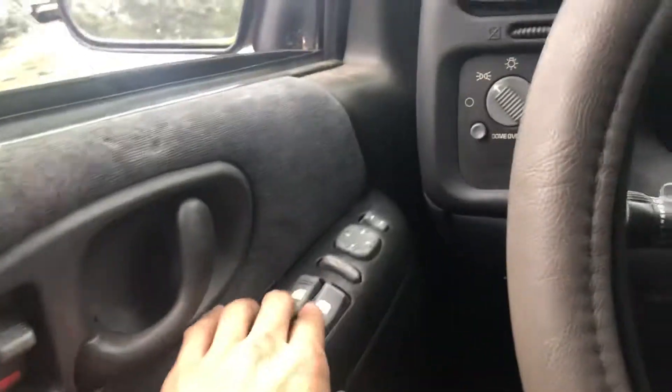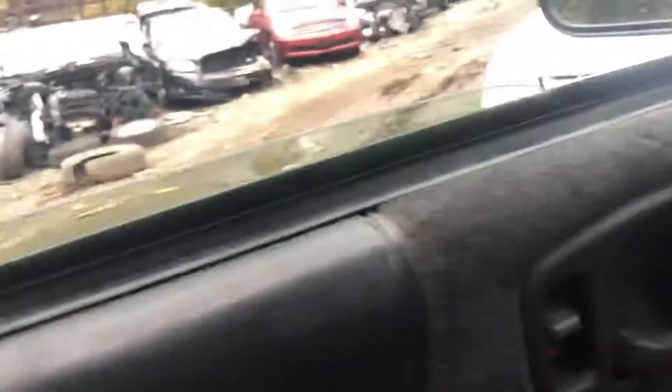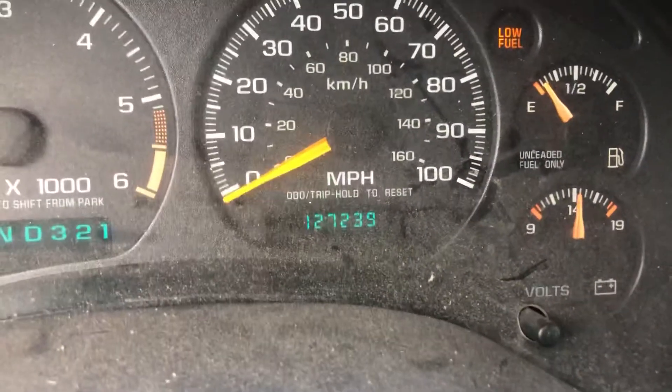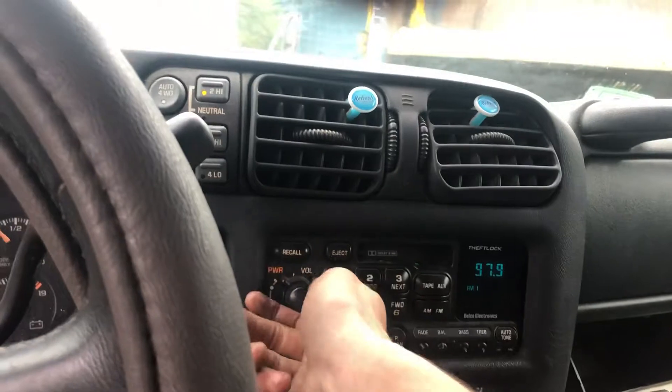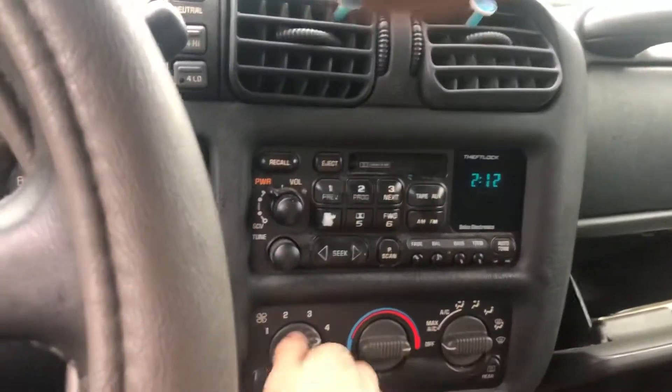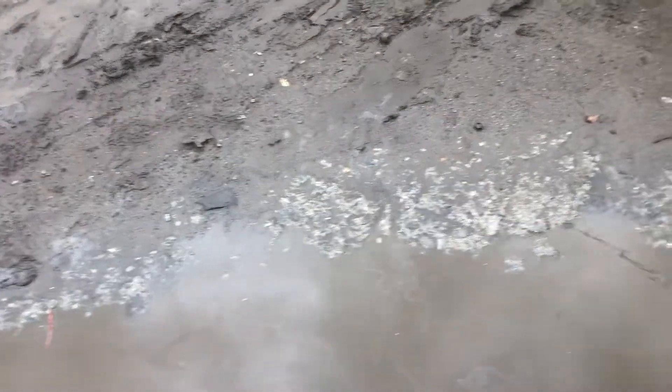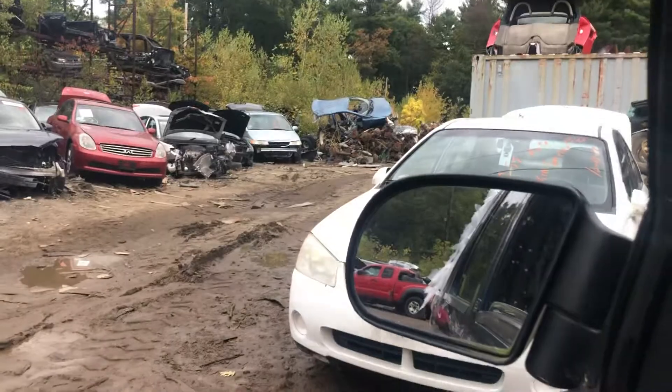Got power windows — front two are good, rear two are good. 127,000 miles. Radio works, heat and AC works. It drives forward and in reverse. 99 S10 Blazer.